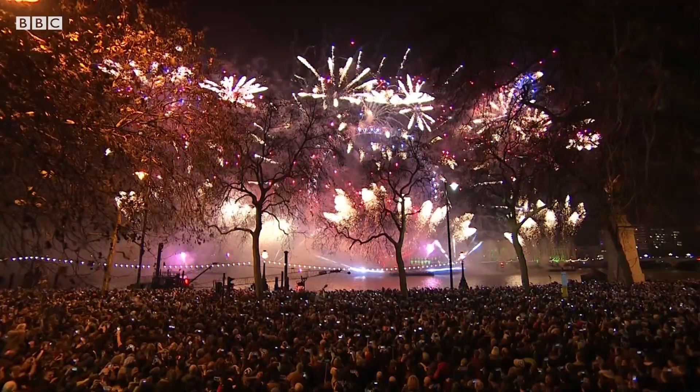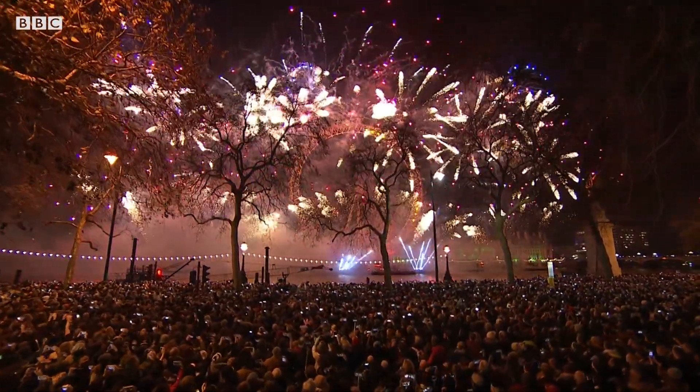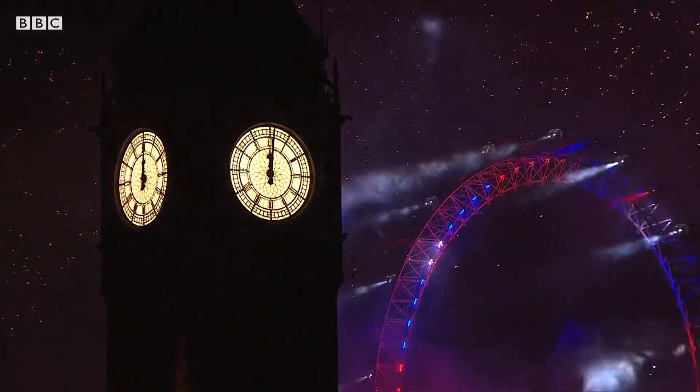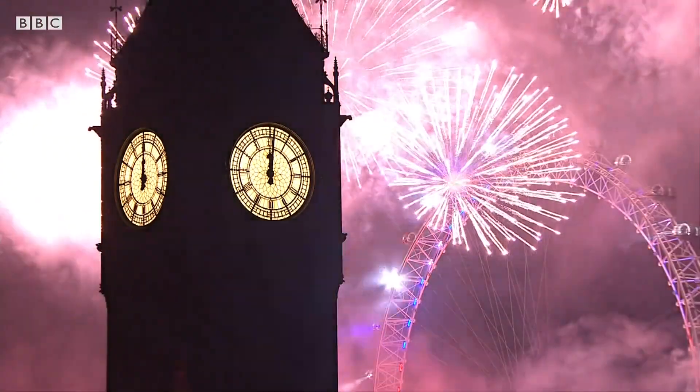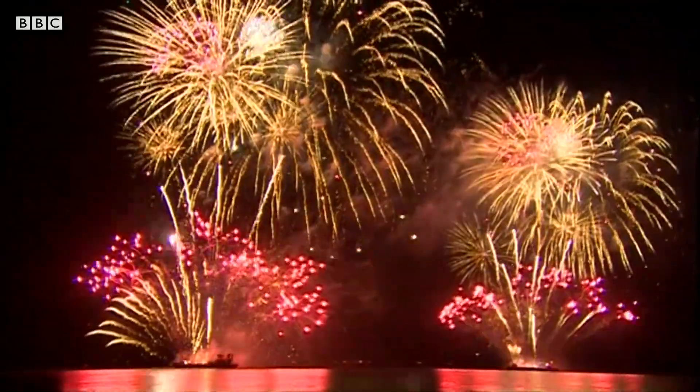If we just shoved stuff in a tube and lit it and hoped for the best, we wouldn't get a particularly good firework. So it's that controlled explosion — knowing exactly the sort of effects, the sorts of colour, how high it's going to go, how loud the bang is going to be — and it's all to do with what gets packed into that tube.